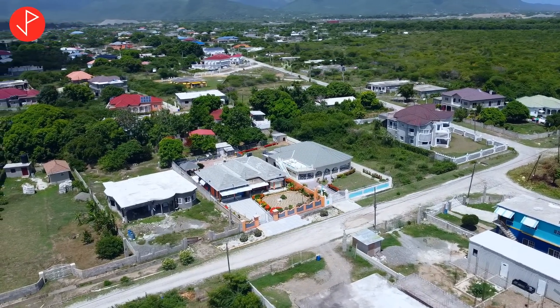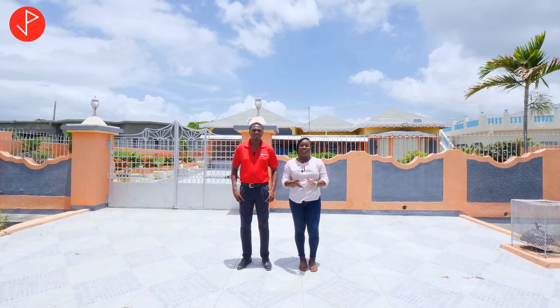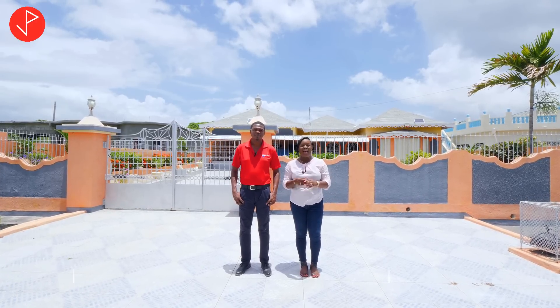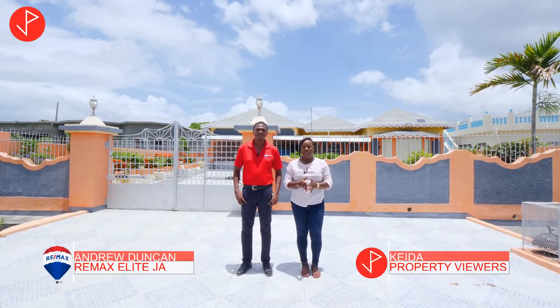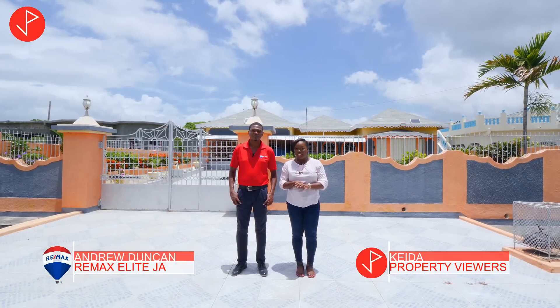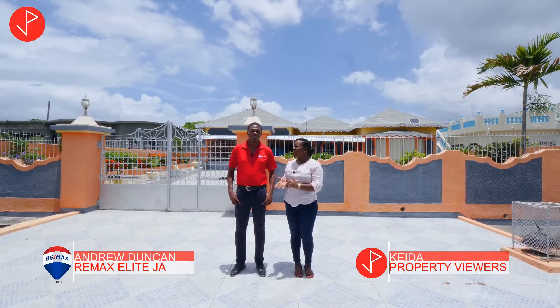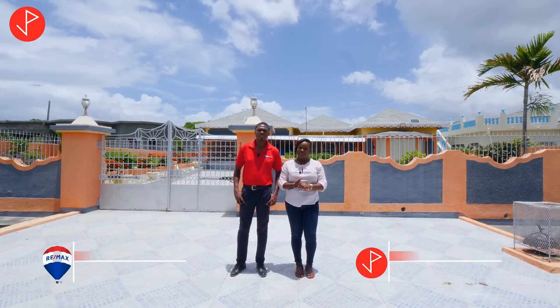Hi property viewers, welcome to another property tour. Today we're in St. Thomas, Jamaica, and we will be looking at a lovely property on the market for sale. This is a listing of Andrew Duncan and he will be telling us about it. Hi Andrew. Hi Keda. Hi property viewers.